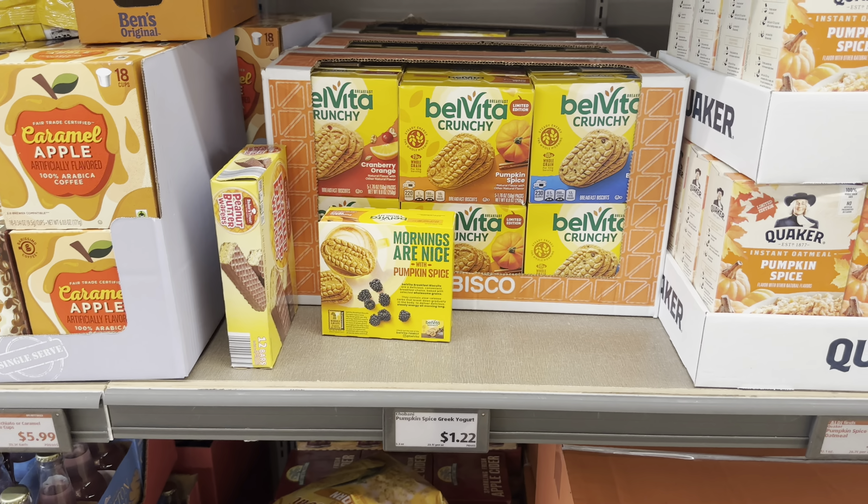Down by the Clancy's section are cinnamon and brown sugar sweet potato chips for $2.99. Clancy's maple or pumpkin spice drizzled kettle corn is $2.29 - this one is the pumpkin spice drizzle and this one is the maple drizzle.